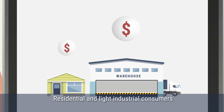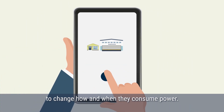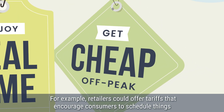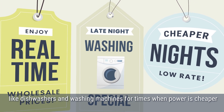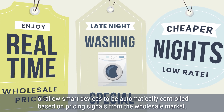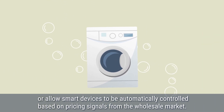Residential and light industrial consumers can reduce their electricity bill by using smart technology to change how and when they consume power. For example, retailers could offer tariffs that encourage consumers to schedule things like dishwashers and washing machines for times when power is cheaper, or allow smart devices to be automatically controlled based on pricing signals from the wholesale market.